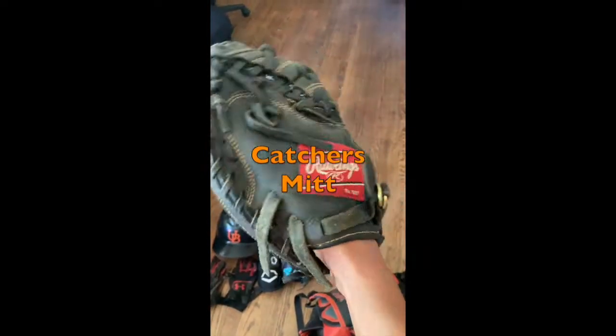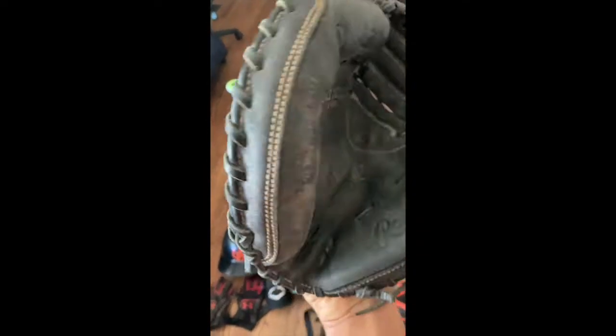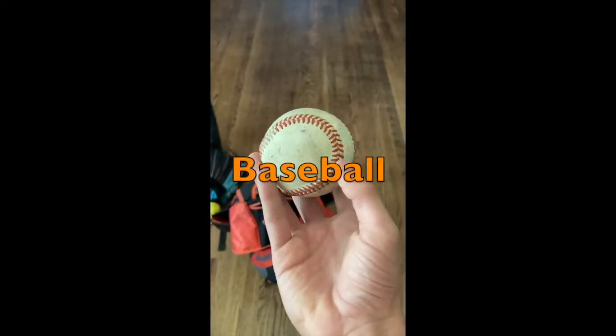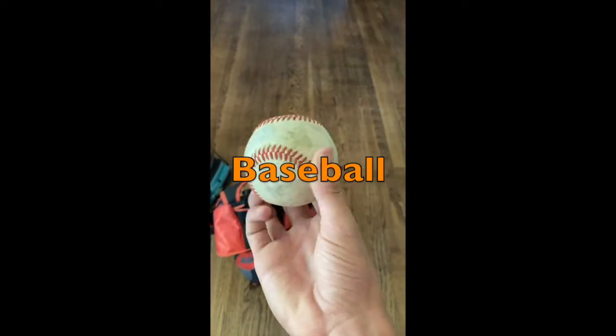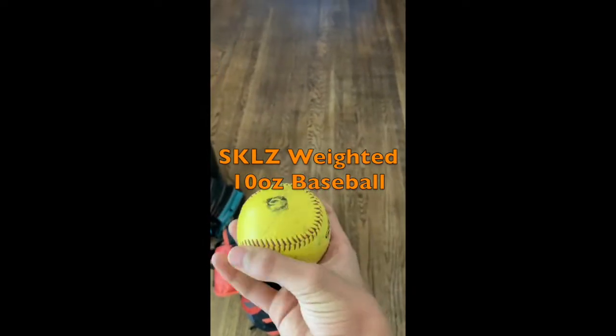Catcher's Mitt. Baseball. Skills Weighted 10 Ounces Baseball.